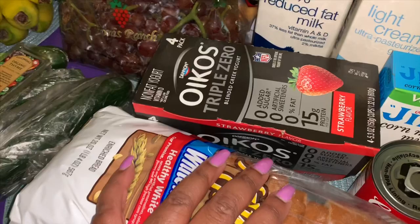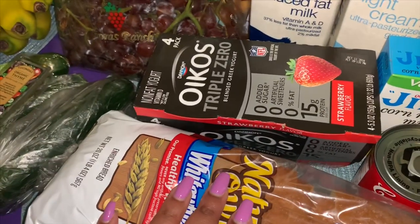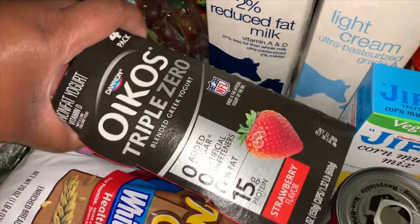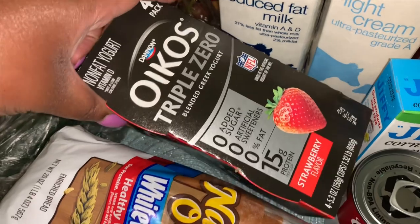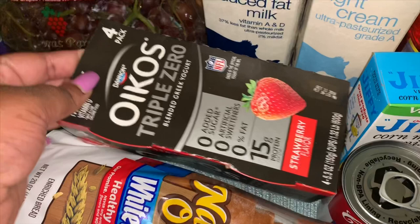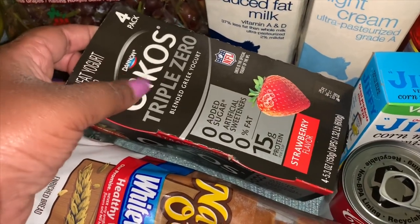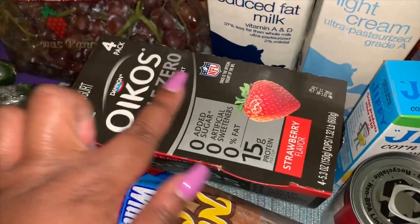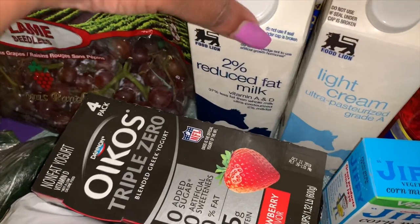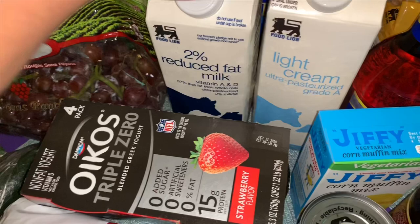I got a loaf of Nature's Own White Wheat Healthy White Bread — that's actually my favorite bread; it lasts the longest. We got some different yogurt this week — it's the Dannon Oikos Triple Zero Greek yogurt in strawberry flavor. It has more calories than Light & Fit but more protein — 15 grams of protein. I also needed some milk so I got two percent milk for a recipe.